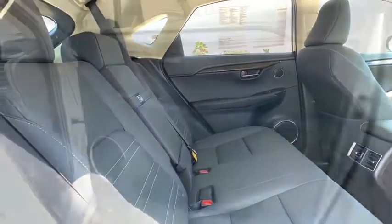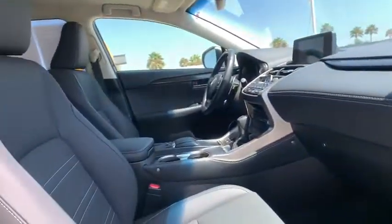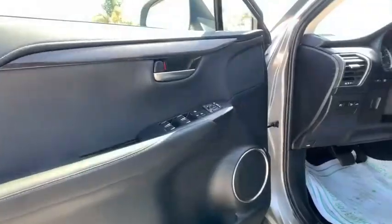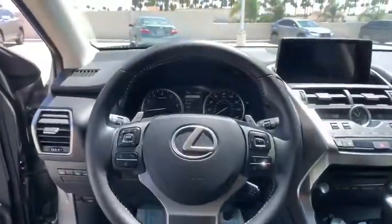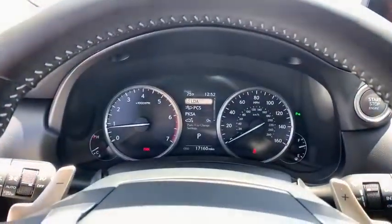Electronic stability control, security system, compass, power windows, fog lights, rear window defroster, CD player, trip computer, heated front seat, remote keyless entry, overhead console.